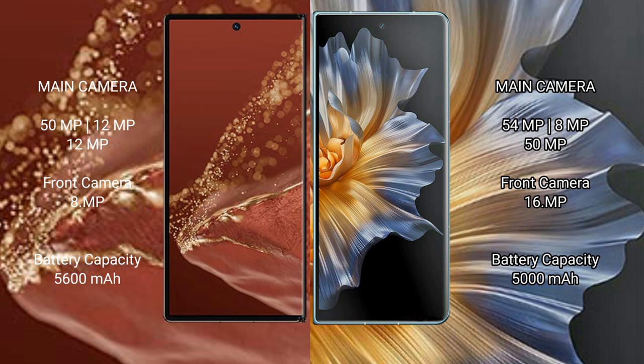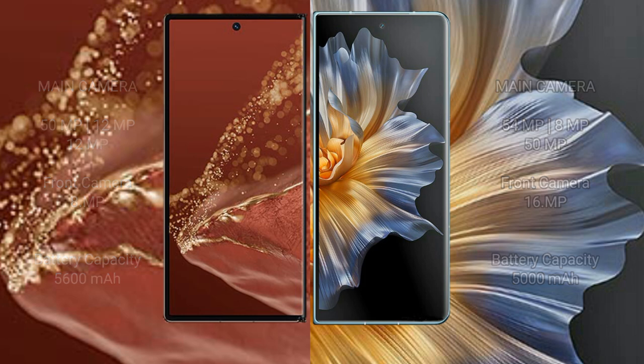Huawei Mate XT Ultimate has a 5600mAh battery with 66W fast charging support. Honor Magic VS has a 5000mAh battery with 66W fast charging support.